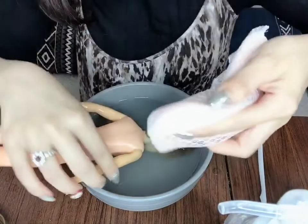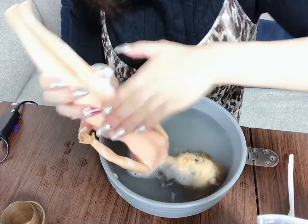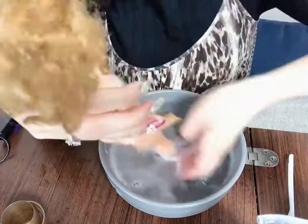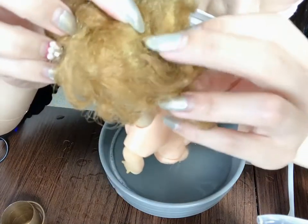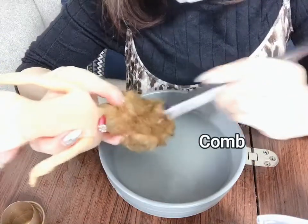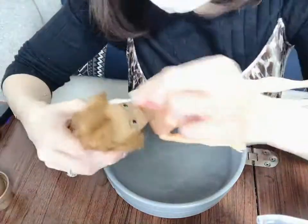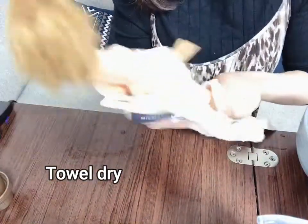I use dish wash soap. You can see that there are tangles. This body is easier to clean because her body is mostly made of plastic.